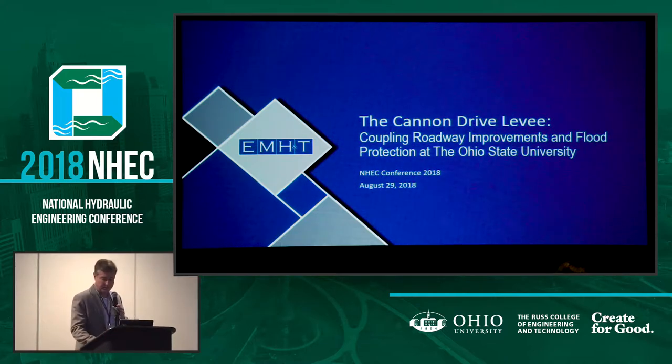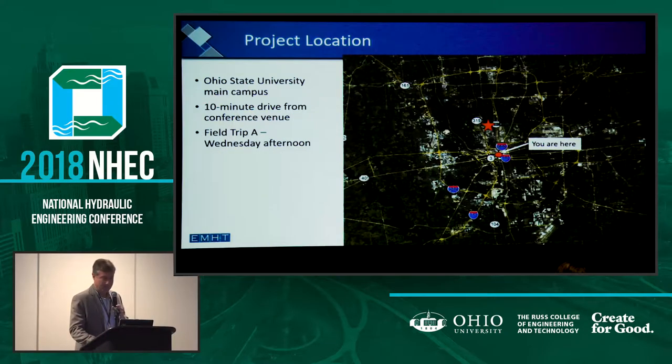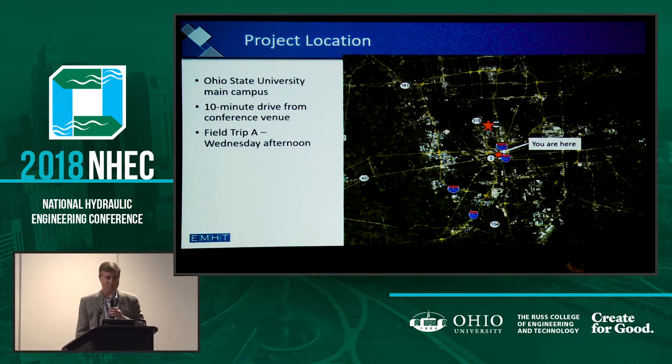We're going to launch into this. We feel honored to be here. This is a prestigious hydraulics national conference. We're going to touch on hydrology and hydraulics a little bit, but really we just want to talk about the fun we've had working on this project since 2009 in some form or another, and now we're actually building something. That's always rewarding.